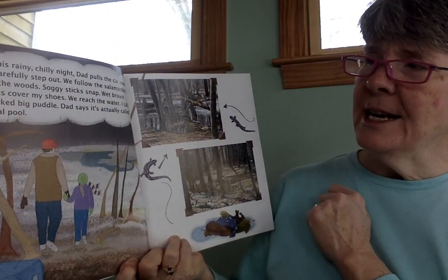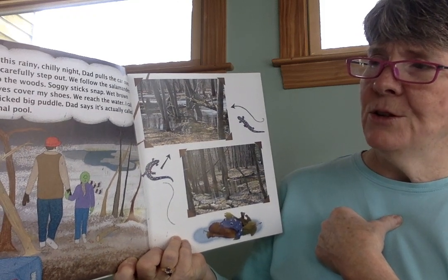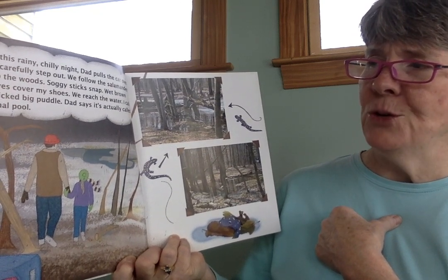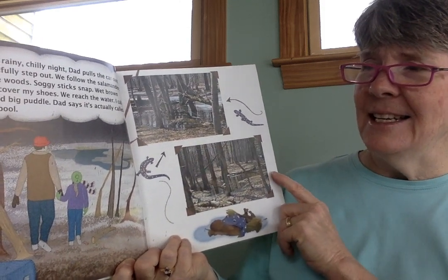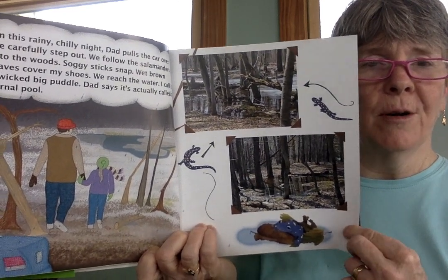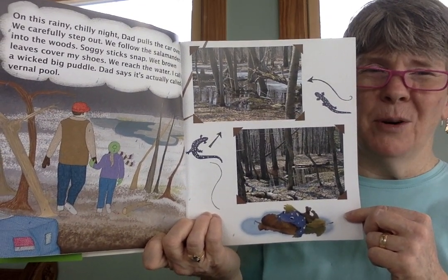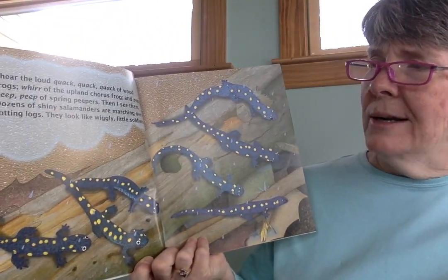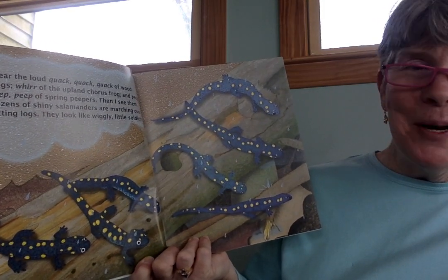On this rainy, chilly night, Dad pulls the car over. We carefully step out. We follow the salamanders into the woods. Soggy sticks snap. Wet brown leaves cover my shoes. We reach the water. I call it a wicked big puddle. Dad says it's actually called a vernal pool — vernal is another name for spring. We had the vernal equinox on March 21st, maybe even March 20th this year. I hear the loud quack, quack, quack of wood frogs, the whirr of upland chorus frogs, and the peep, peep, peep of spring peepers.